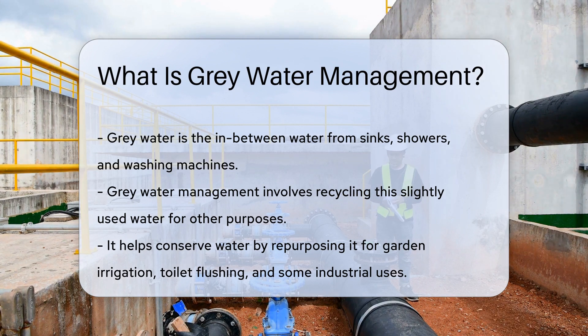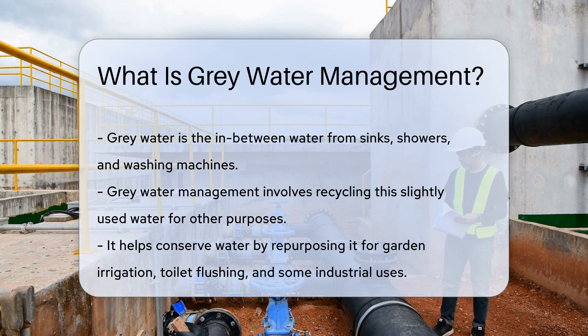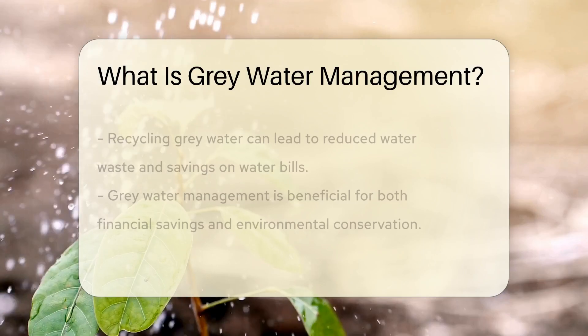It's not fresh, but it's not totally dirty either. It's the in-between water from sinks, showers, and washing machines. Now it's time for a splash of genius called gray water management.